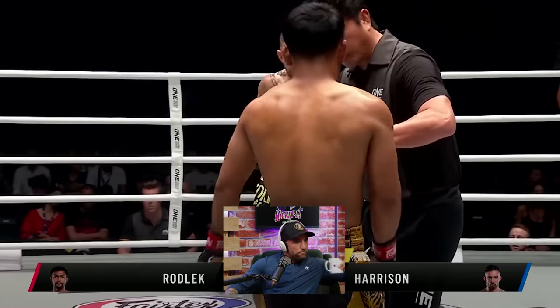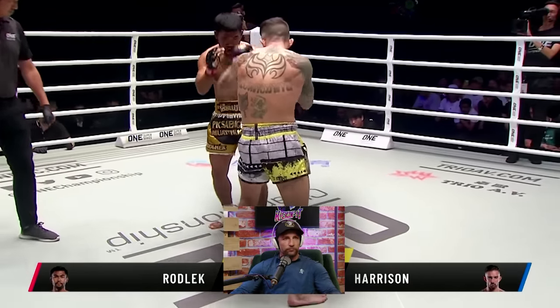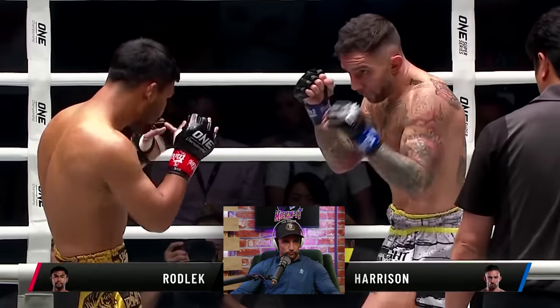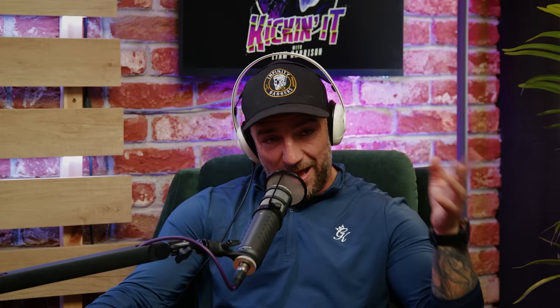Three judges ringside are scoring this on a ten-point must system. If you're scoring at home, in 140 plus countries around the world, you score ten points for the winner of the round and nine points for the less dominant athlete. That was the head kick there — if you just pause that, that was a really good solid left kick and he didn't see it coming, no attempt to block it. If I had used my left kick more, especially taking it up higher across his arm...